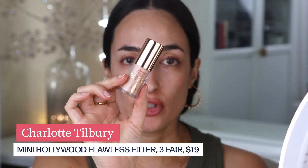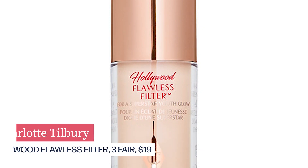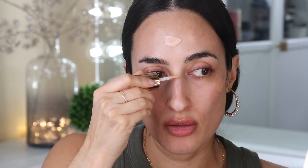Before going in with foundation, I'm going to use her Flawless Filter. This is one of her most popular products and I'm going to use it in the areas where I want more glow — here on my forehead, high points of the cheek, down my nose, a little bit on the chin, and a little bit on the cupid's bow. This gives your skin a really pretty glow — a great product to go under your foundation.